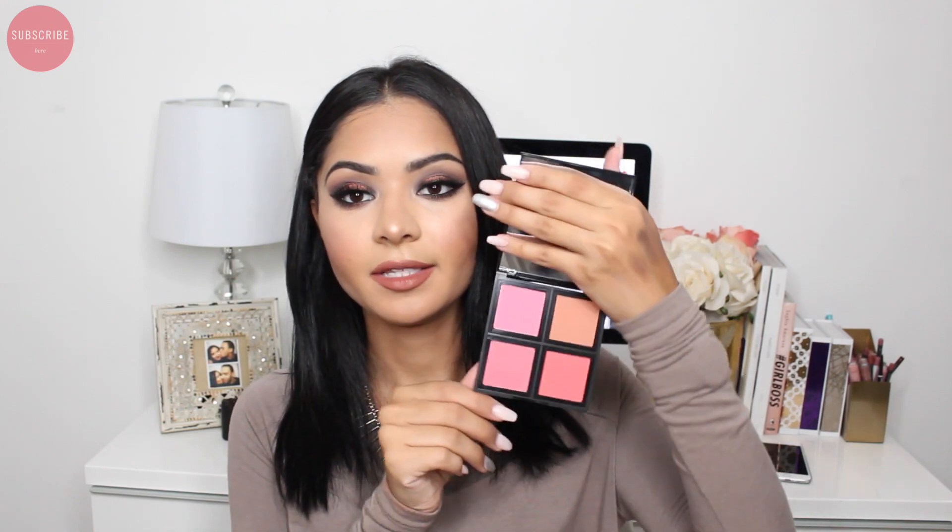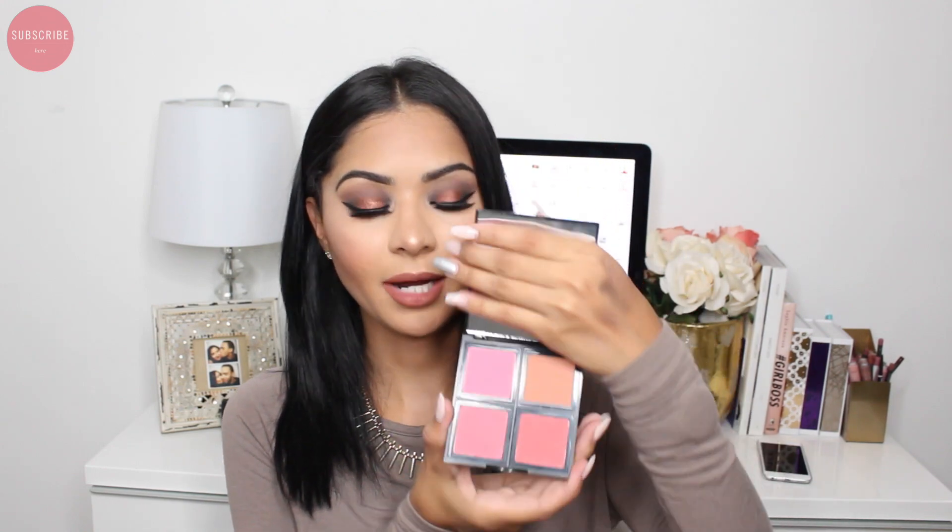I also got some blush palettes. I already have one of them — the light one — and I love it so much. I love the packaging, the colors, the pigmentation, and overall how pretty it is. I'm probably going to include it in the giveaway since I already own it. The new one I got is in the dark shade, which I love because it has darker shades perfect for fall.